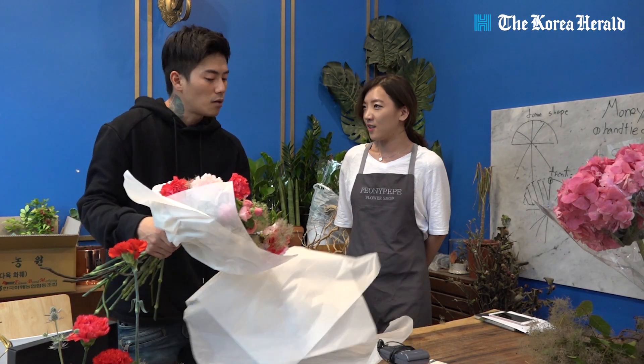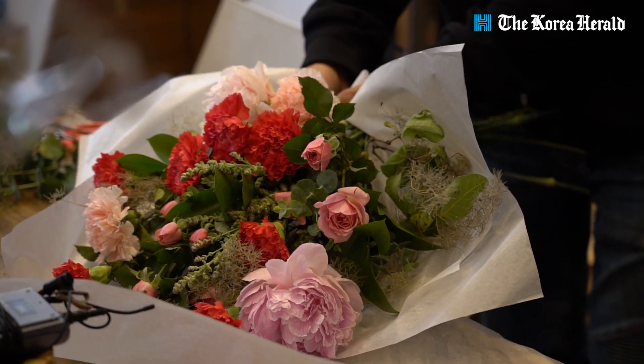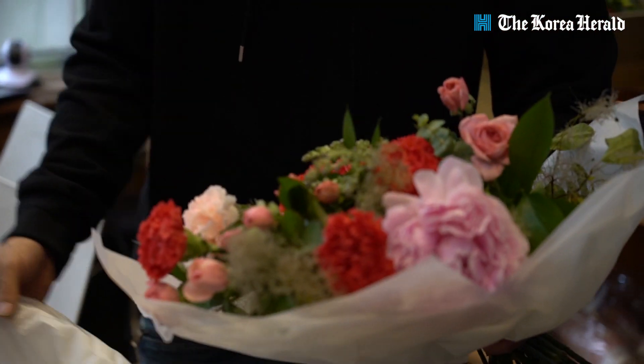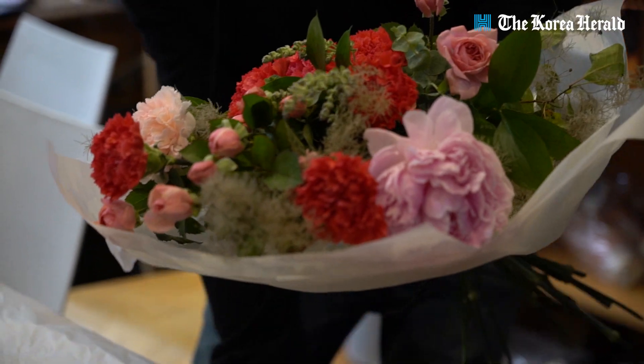When did money bouquets become popular? They've been very popular since before the 2000s, and recently with the development of SNS, even more people have been ordering money bouquets.